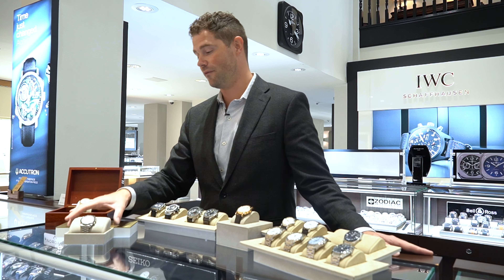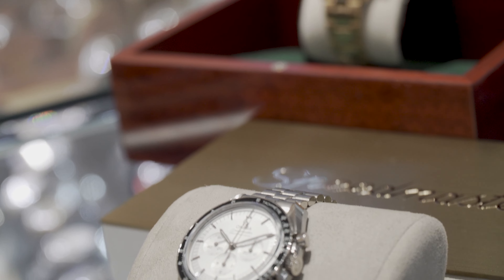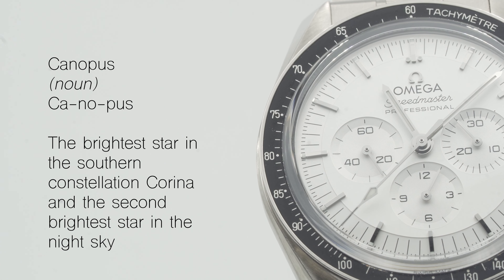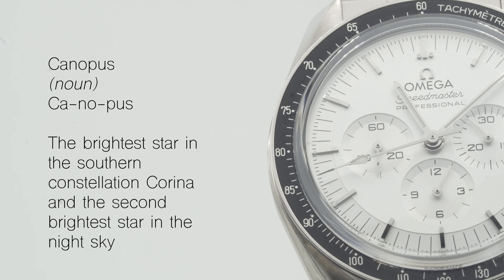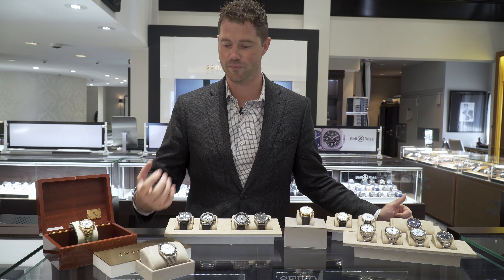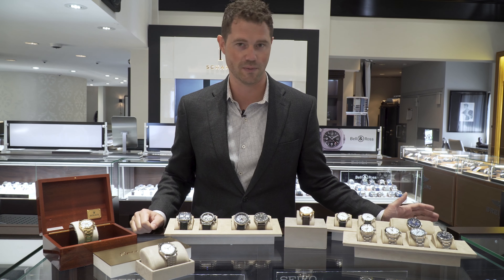Sticking with the chronograph theme, next up we have an Omega Moonwatch, but this isn't just the traditional Moonwatch. This is a silver dial which represents, in current models, a Canopus Gold series — Canopus being a bright star in the night sky. The white gold is meant to be a very bright white gold; it's actually got a lot of platinum and palladium infused with it. It's a beautiful watch, wears kind of heavy on the wrist, and feels like a piece of luxury 100%. Just an amazing Omega Speedmaster.